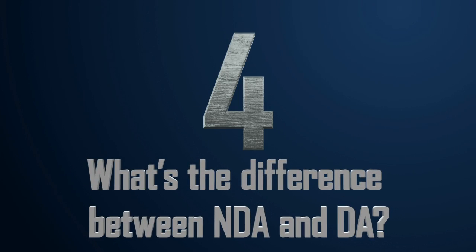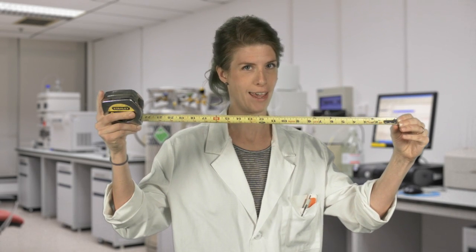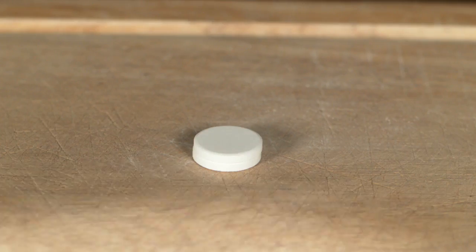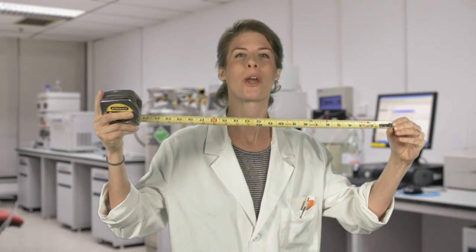Number four: what's the difference between NDA and DA? The name gives it all away. With NDA, we can measure, or assay, the material without breaking, crushing, dissolving, or otherwise destroying it. With NDA, all it has to do is sit there — hence the term non-destructive assay. On the flip side, DA, or destructive analysis, requires that we destroy the material in order to measure it.